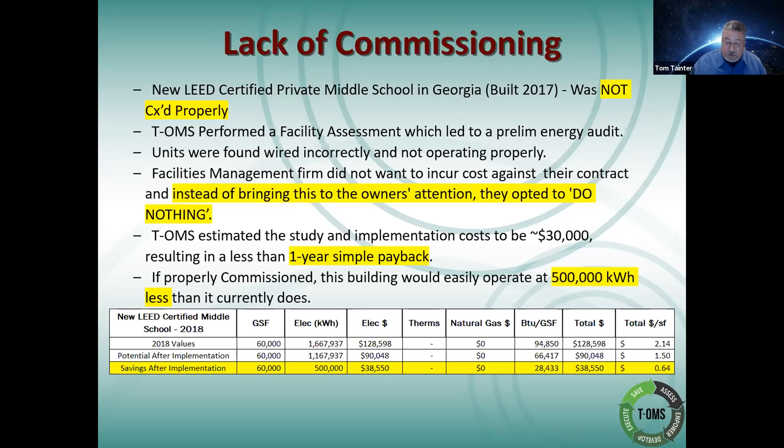I did some rough back-of-the-napkin calculations and figured it'd be about $30,000 to go through a recommissioning, including bringing the controls contractor back in to make the necessary modifications. That would result in a one-year simple payback. If this project had been commissioned properly to begin with, we were looking at roughly 500,000 kilowatt hours less than what it currently operates at — and that is being very, very conservative.